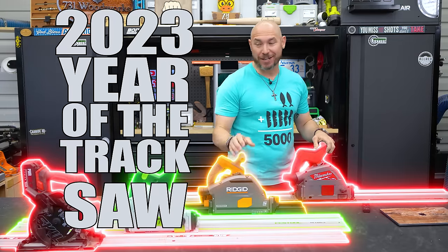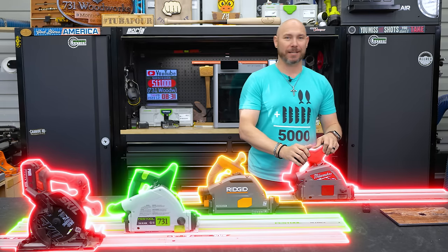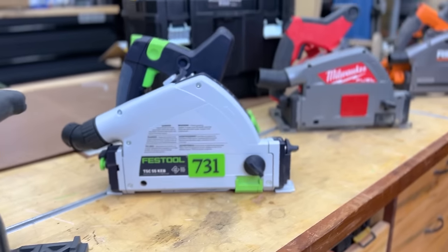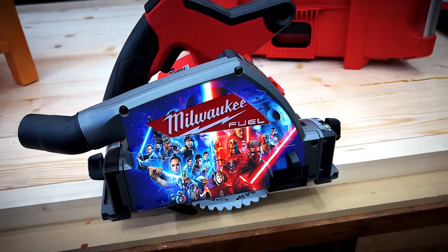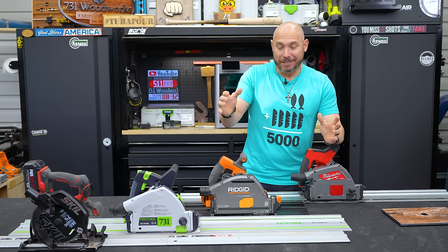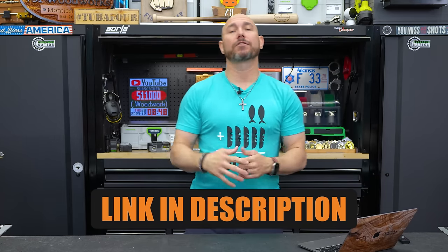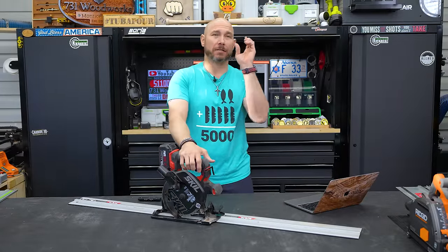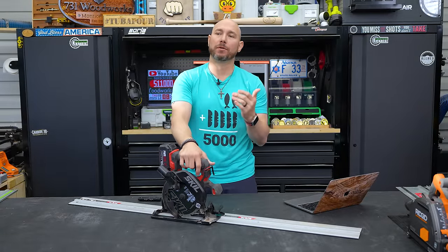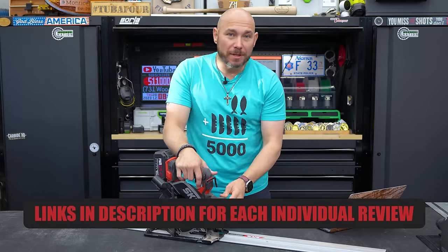2023 was the year of the track saws — we saw a bunch of new models. In this video I'm going to rank them worst to first. There were so many brand new track saws released in 2023, I was starting to wonder if we weren't going to see a Milwaukee Star Wars special edition or maybe even a Lego edition. Let's figure out what's best for you. I'll put a link in the description and the pinned comment to help you find them.